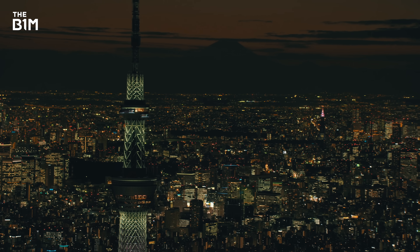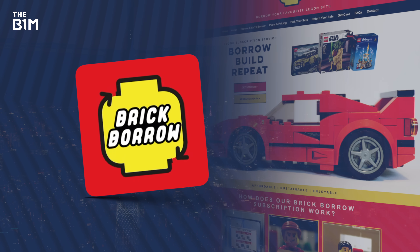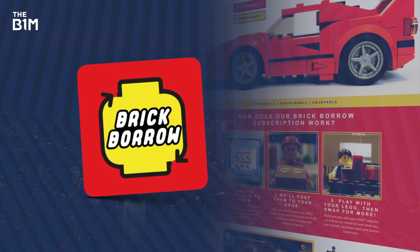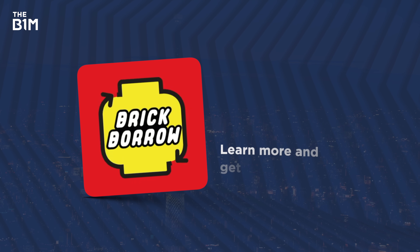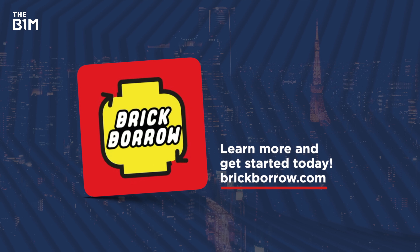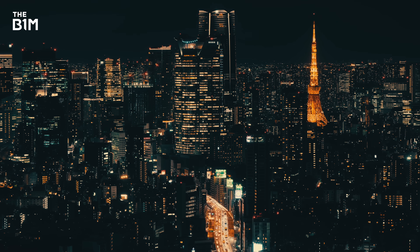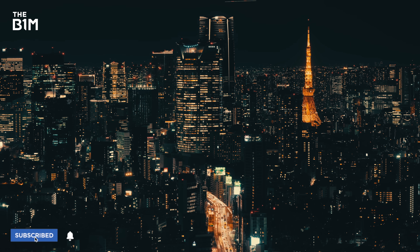This video was sponsored by Brilliant. You can learn more at the link below. Don't forget that we're inspiring the next generation of engineers through our investment into BrickBorrow, a fantastic Lego subscription service. You can learn more and get started today over at BrickBorrow.com. And as always, if this video moved you and you want to get more from the definitive video channel for construction, make sure you're subscribed to The B1M.